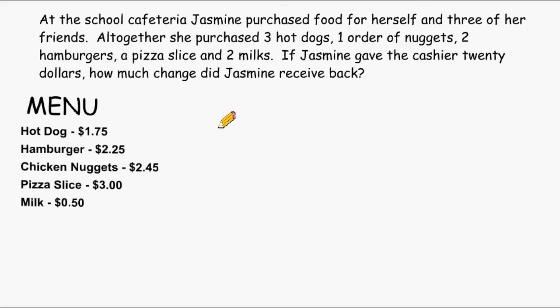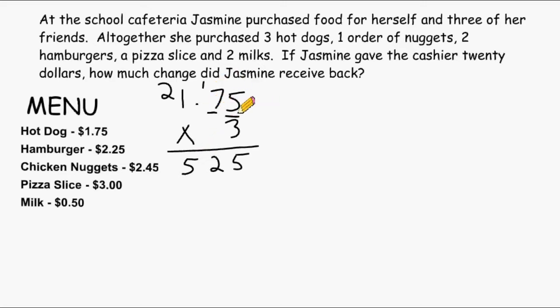It starts by saying that she purchased three hot dogs. So let's take the cost of one hot dog, which is $1.75, and multiply that by three to see how much it would cost for three hot dogs. Three times five is 15, and we carry our one. Three times seven is 21, plus one more is 22, so we put a two and carry the two. Three times one is three, plus two more is five. We have exactly two place values after the decimal, which means the same must hold true for the answer, so we place our decimal point right here. It was $5.25 for three hot dogs.